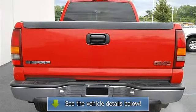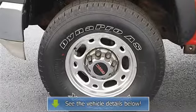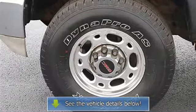Front Floor Mats. Rear Floor Mats. Adjustable Steering Wheel. Leather Wrapped Steering Wheel. Vehicle Anti-Theft System. Cruise.